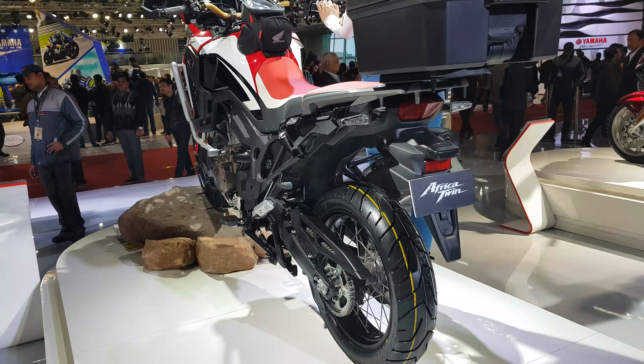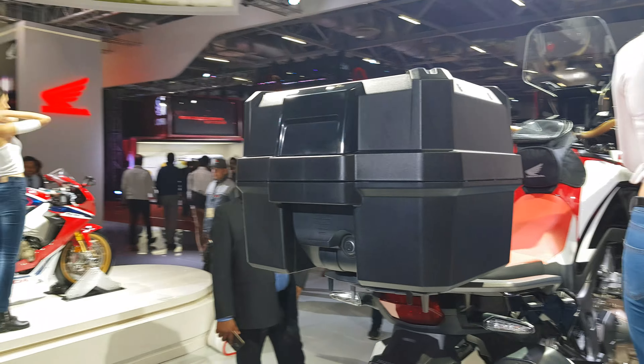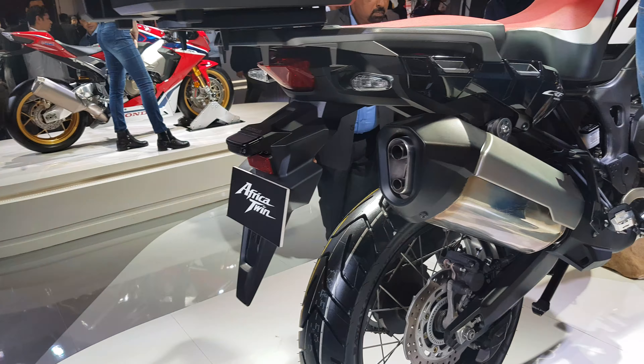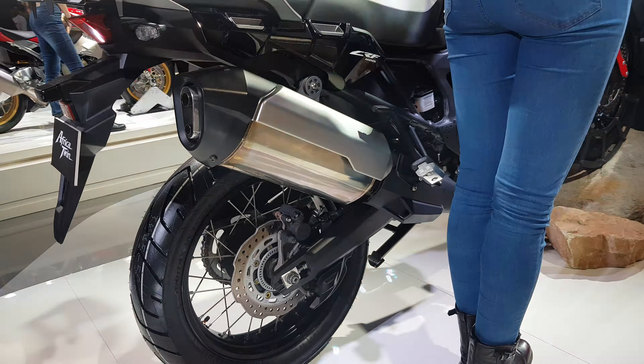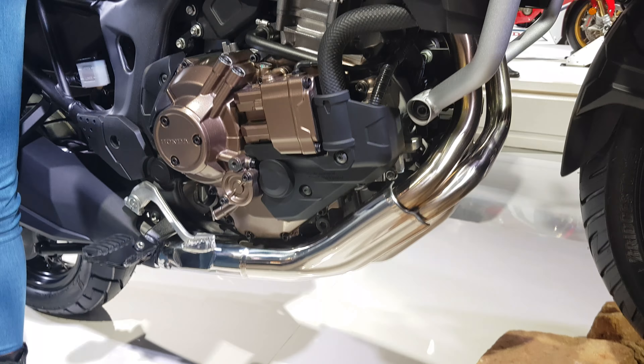This is an amazing bike by Honda. Here is the space for your luggage — you can see this bike. Honda Africa Twin, 991cc, here is the engine.